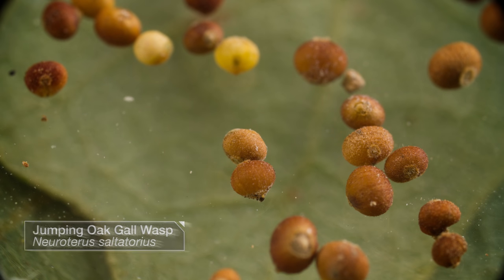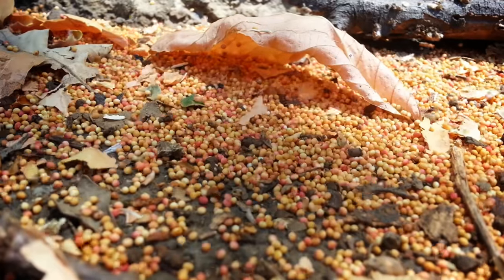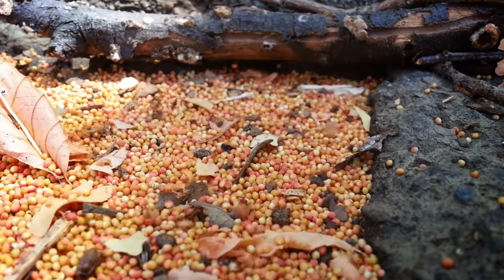Sometimes the wasps prefer a mobile home. This one is called a jumping gall. It falls from the tree and bounces across the ground like a Mexican jumping bean until it finds a safe place to hatch.